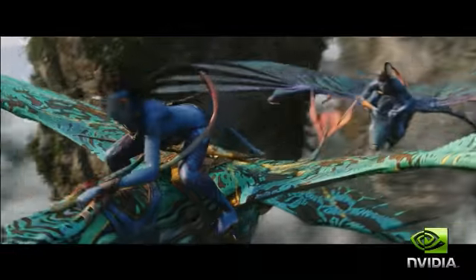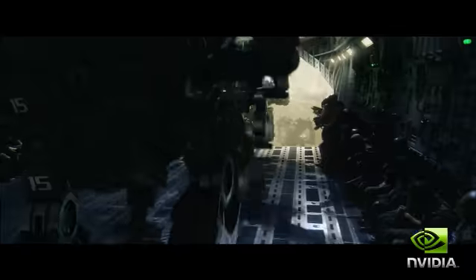This week at the Oscars, we were really excited. All of the films nominated for Best Visual Effects relied on studios that use NVIDIA GPUs to do their special effects. Let's look at the Academy Award-winning film Avatar, which won for Best Visual Effects.